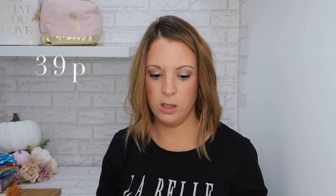Next I got a measuring jug — really boring, it was about 39p, but we use measuring jugs all the time so it would be handy to have another one. I also picked up another water bottle.